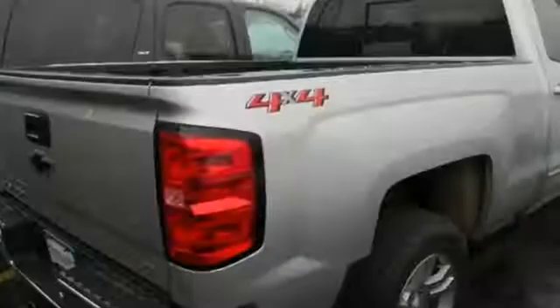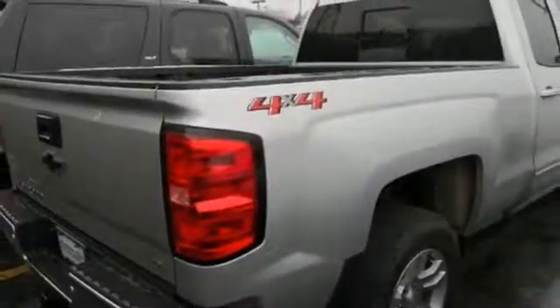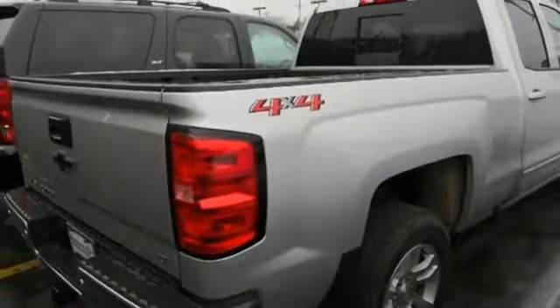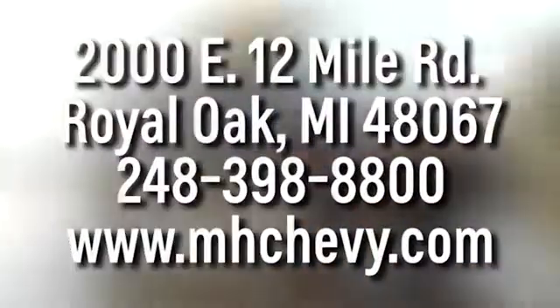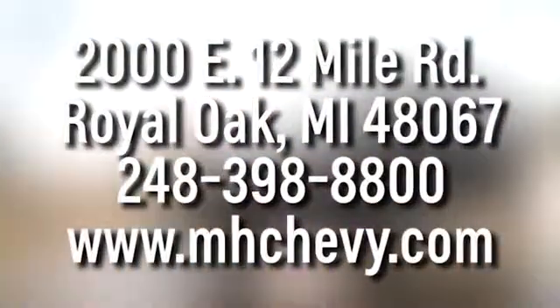There's more than a century of ingenuity and significance in every Chevy. Take it for a test drive today. Call, click, or stop into Matthew Hargrave's Chevrolet today. We're conveniently located at 2000 East 12 Mile Road in Royal Oak.